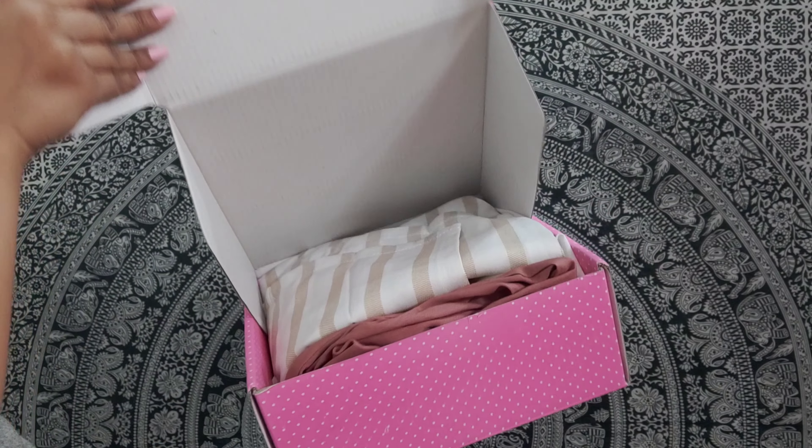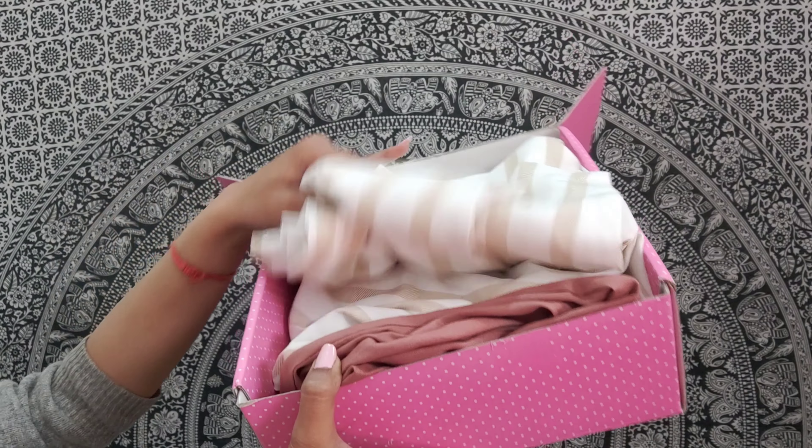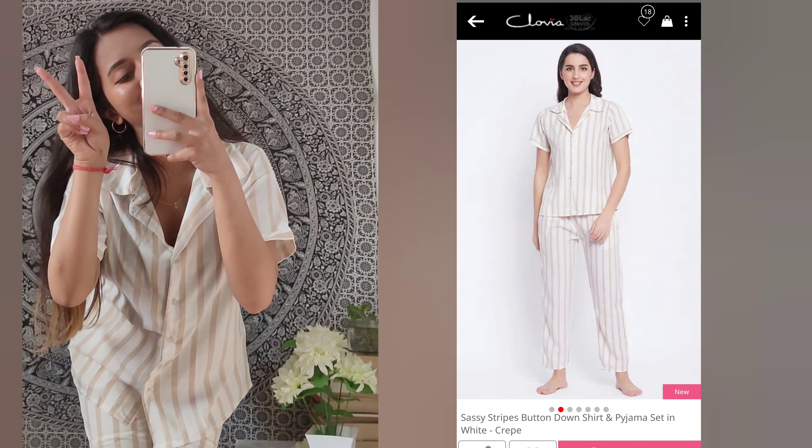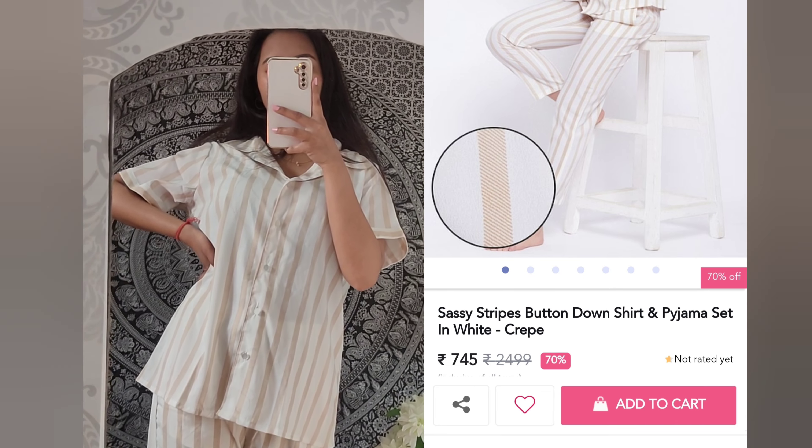First, look at the packaging — the nightwears I ordered came in a pink box, which was so cute, with each nightwear individually wrapped in poly bags. For the video, I have removed the packaging so you can see the items clearly.